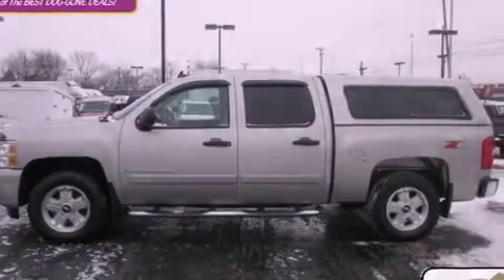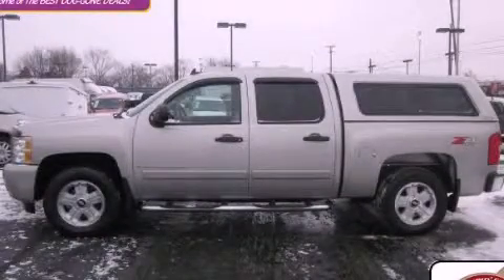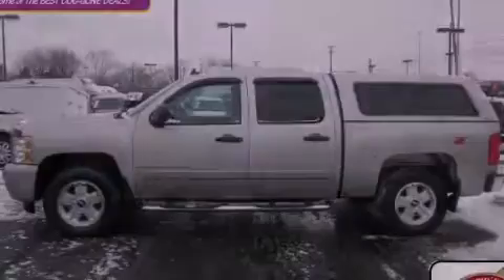Contact us today to schedule your opportunity to see this automobile in person. Thanks a lot!